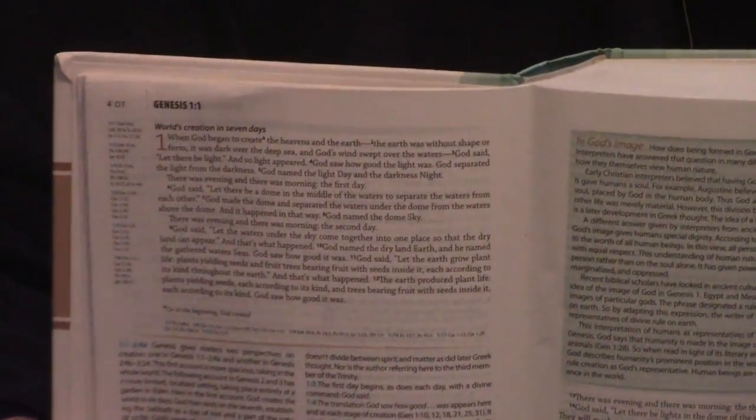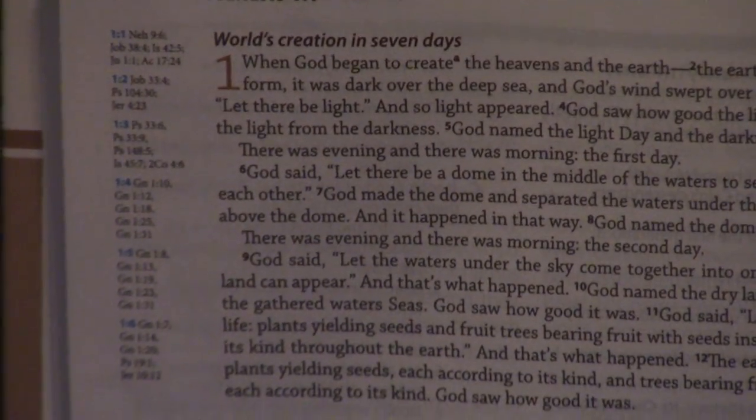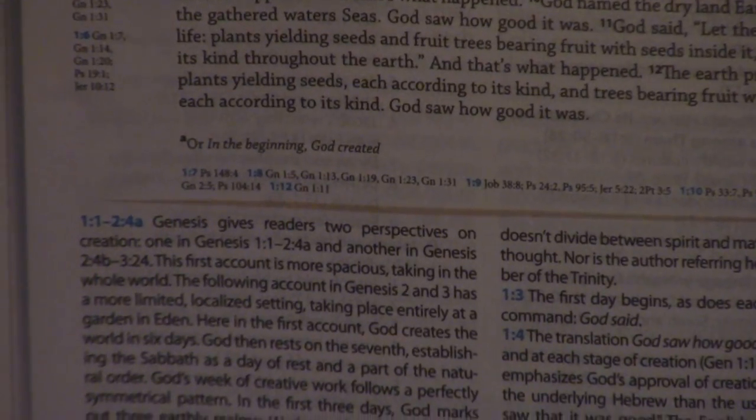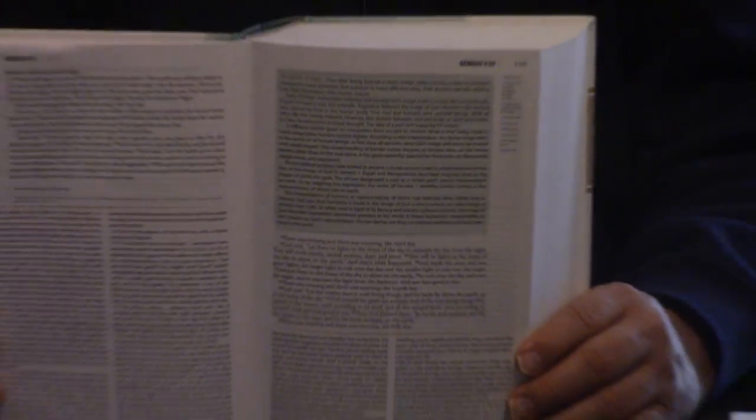You can see the references on the side — very small. One of the things I noticed when I was first looking through this Bible: this is one of the first study Bibles where the study notes are about equal to or greater than the size of the biblical text. I don't know if they were trying to make a statement there or not, but I can read the study notes far easier than I can read the biblical text. Usually it's the reverse, because you want to give primacy to the Bible.